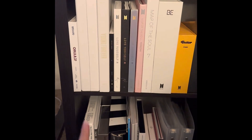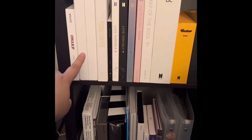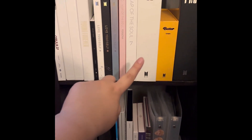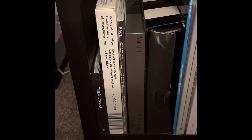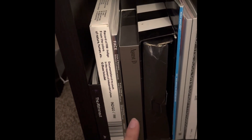So I'm trying to backtrack. We start off with O! RUL8,2?, then School Love Affair Special Edition, Young Forever, Wings, Her, Tear, Answer, Persona, 7, BE, Butter, and Proof. Then down here we start the solos: I have Astronaut, Indigo, Face, and then Agust D.